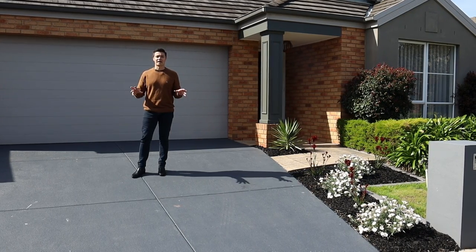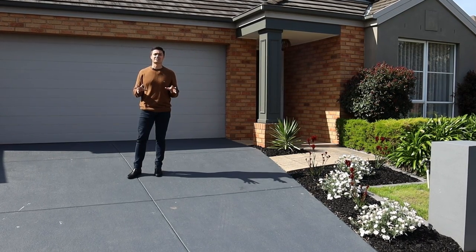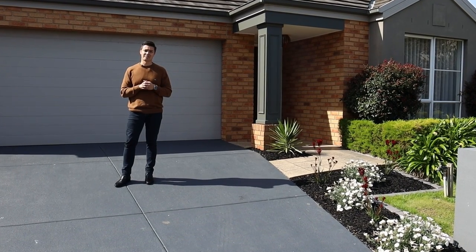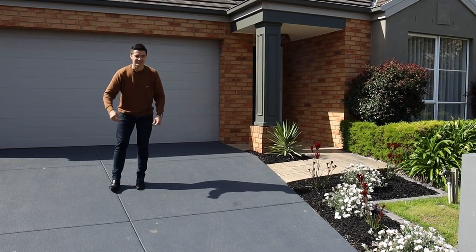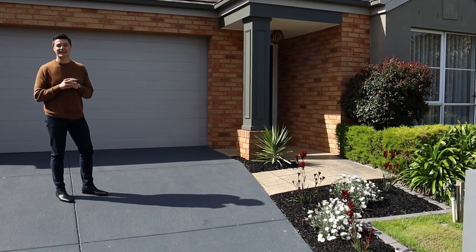This is a beautiful estate all round. The house on offer today has three bedrooms, two bathrooms, and is immaculately presented by the owners, from the driveways to the manicured gardens. Let me show you what we've got on offer here today — come through.